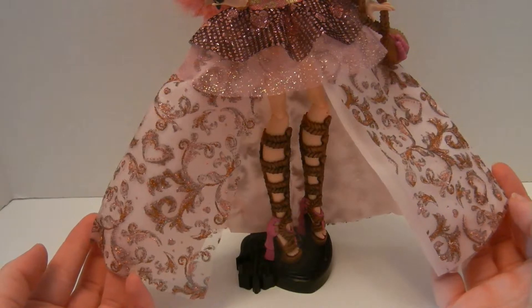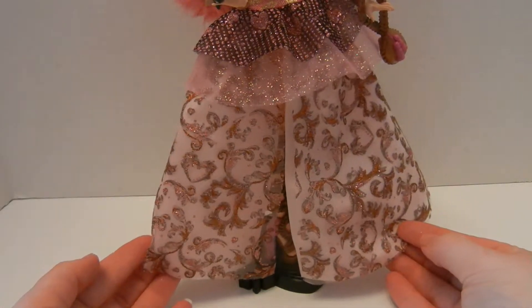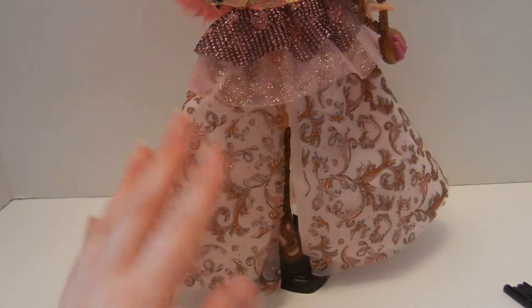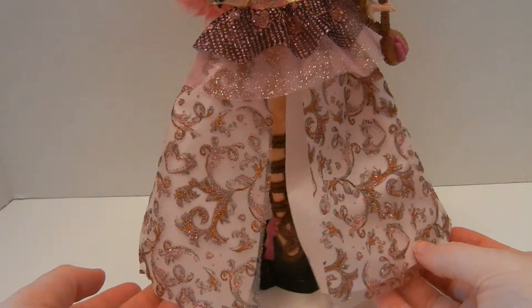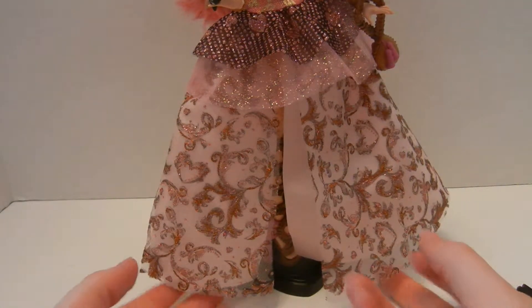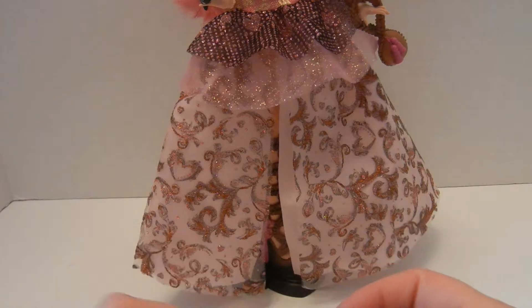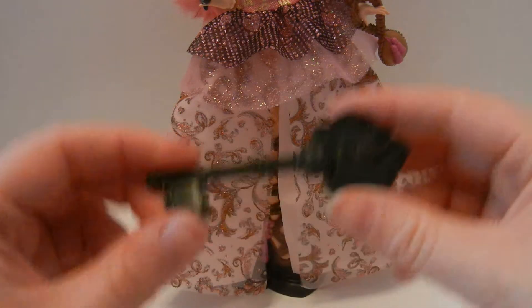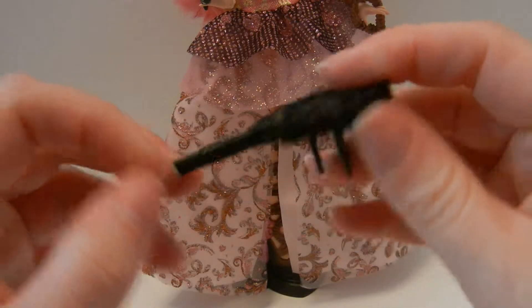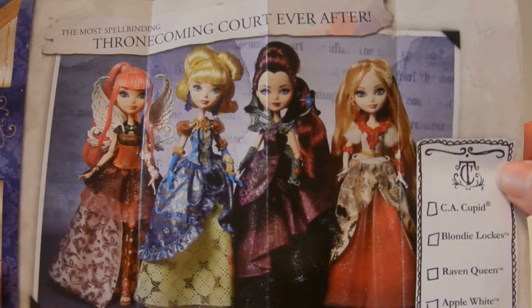I think she's beautiful and I can't wait to get her out of this box. There's her front, the side, and the back of the box. There's not a classic drawing on the back for this one — there's one on the side here. I just noticed that's a little different. I'm very excited to get her out of this box, so I'm gonna do that and I'll be back when she's out.